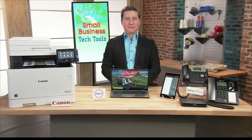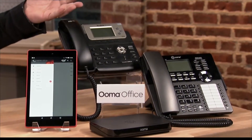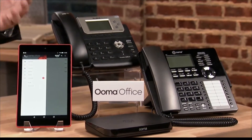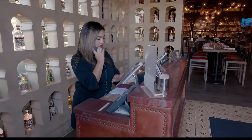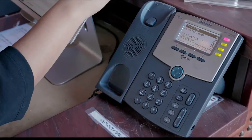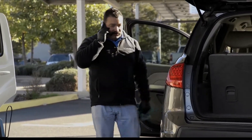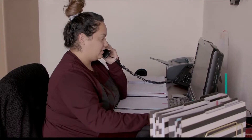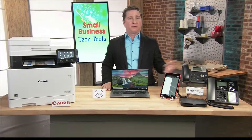Then how do businesses really stay connected without breaking the bank? This is called Uma Office. It's an affordable and scalable enterprise-grade phone service built to help small businesses look and sound more professional. You can generate more sales and create a better customer experience with this cloud-based VoIP system. Businesses also have their choice of hardware because it works with analog phones, IP phones, and mobile phones, with advanced features like a virtual receptionist and conference bridges. There's no service contracts or long-term commitments. Uma Office costs just $19.95 per user per month.